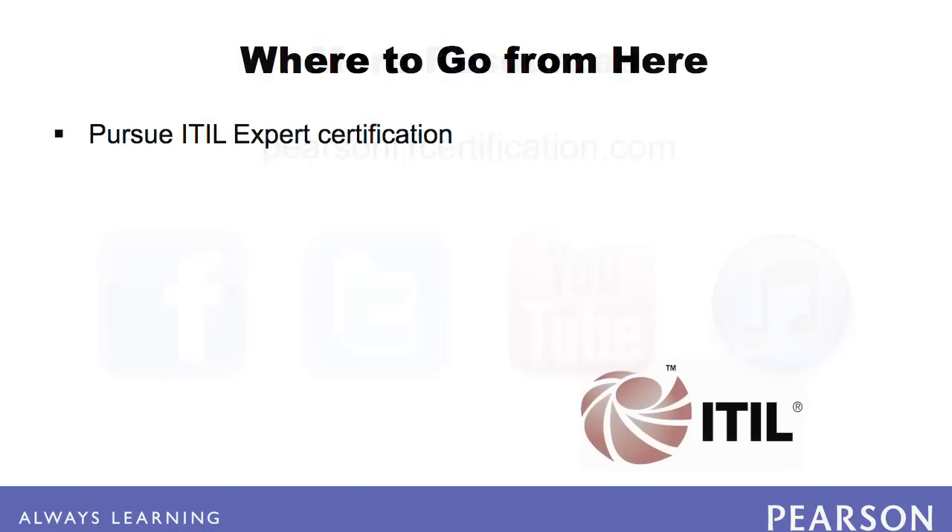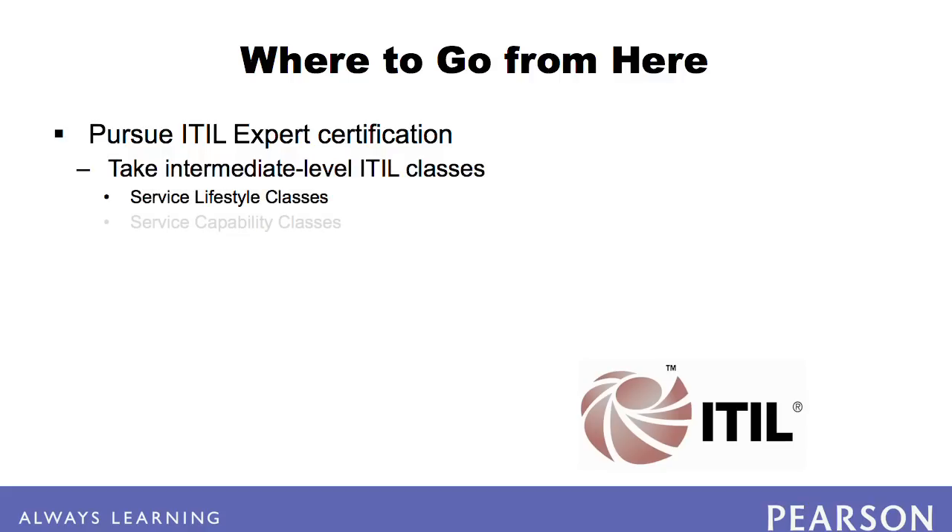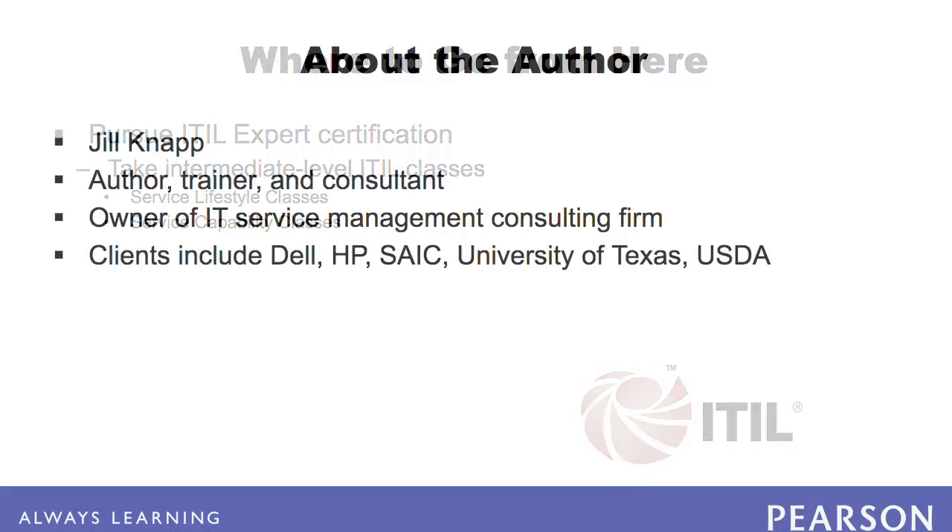The V3 Foundation Exam is the first step on the way to ITIL expert certification. After passing this exam, take the intermediate-level ITIL classes in Service Lifecycle and Service Capability. Note that there is no self-study option available from this point on. For more information, visit the ITIL website. Good luck!